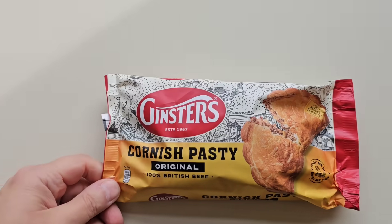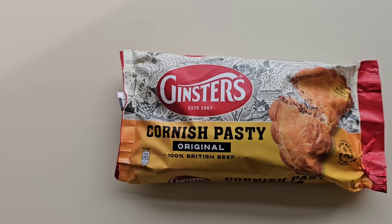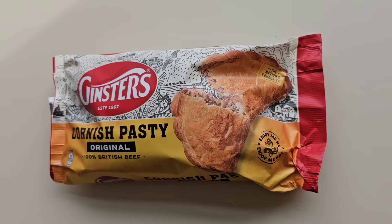I did mention on that live that I have got a review coming up. This will be going out probably Sunday. I've had it in my fridge — a bit of Tesco. Come and have a look. Here it is: a Ginster's Cornish Pasty Original, 100% British Beef, 'the nation's favourite.' Enjoy me hot.